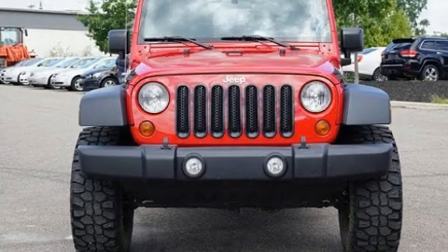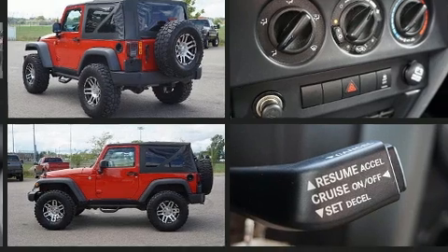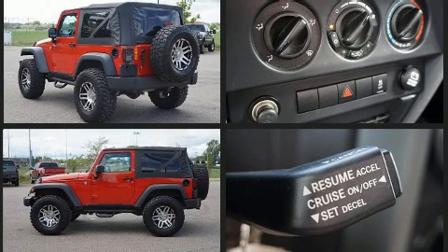Load your family into the 2010 Jeep Wrangler. Under the hood, you'll find a six-cylinder engine with more than 200 horsepower. And for added security, Dynamic Stability Control supplements the drivetrain. Four-wheel drive allows you to go places you've only imagined.